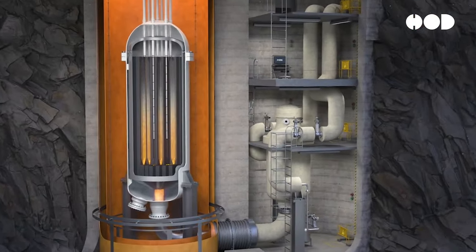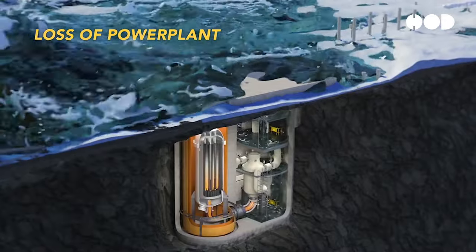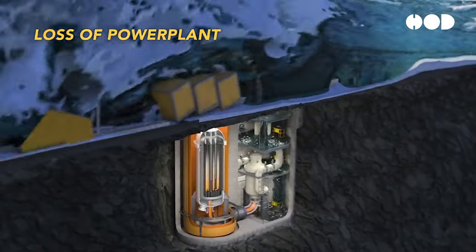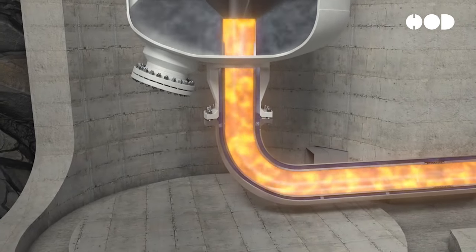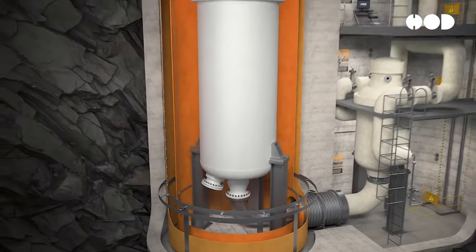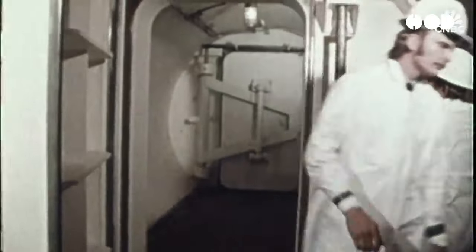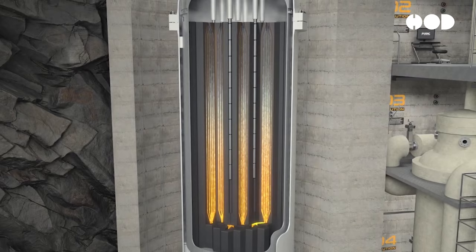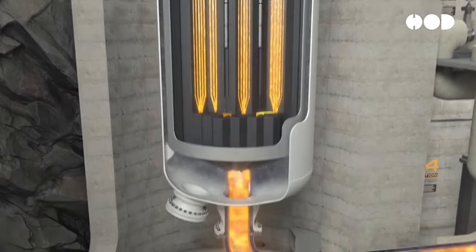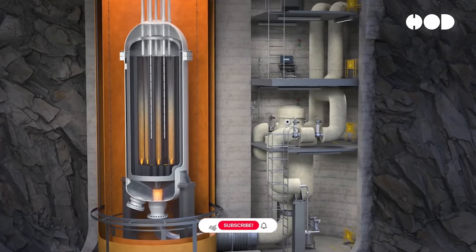The future of nuclear power is looking more innovative than ever. Have you heard of small modular reactors, or SMRs? These smaller, factory-built reactors are much easier to deploy and could be game-changers for remote areas or developing countries. Then there are Generation IV reactors, designed to be safer and produce even less waste. These next-gen reactors could use fuel more efficiently and help reduce our carbon footprint. Nuclear power plants are an engineering marvel, incorporating advanced safety systems and waste management practices, with innovations like SMRs and Generation IV designs promising even greater sustainability.